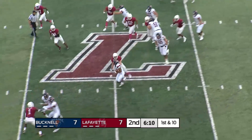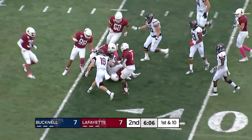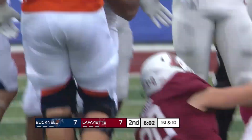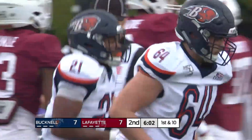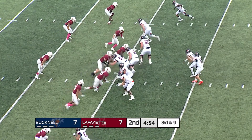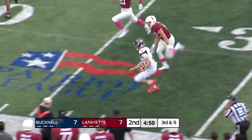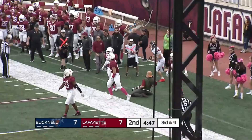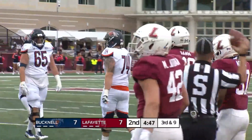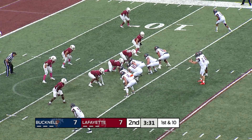Here comes a handoff and a big hole for Cooper. He'll take it into Lafayette territory, break a tackle at the 45, backing his way inside the 40, finally stopped at the 36. Bucknell has not converted too many third downs, but copper will go on a draw play — big hole on the near side. This will be a conversion on third down as Logan takes it with his legs down the near sideline to the 27, stepping out at the 25.